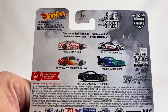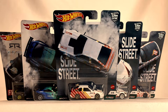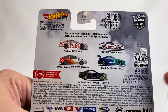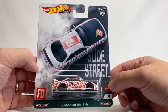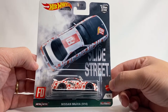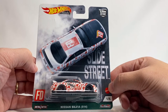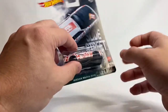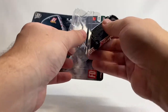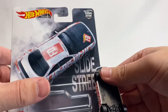Slide Street by Hot Wheels, you are on deck. Okay guys, David at Twice Diecast — kind of pumped. Was in Target not more than an hour ago and found this entire set. There were five premium Hot Wheels hanging on the pegs, and wouldn't you know, all five were one through five of the Slide Street. Let's take a look at this pretty new premium set from the Car Culture Series with Hot Wheels.